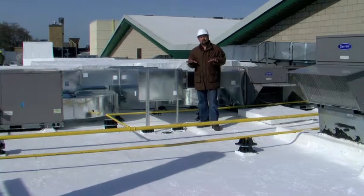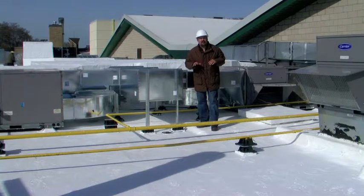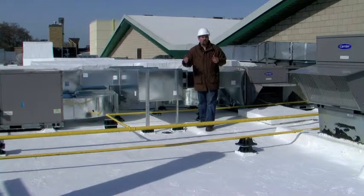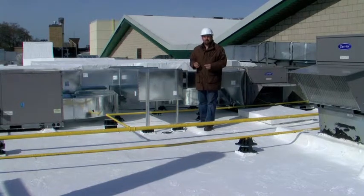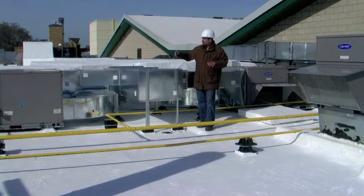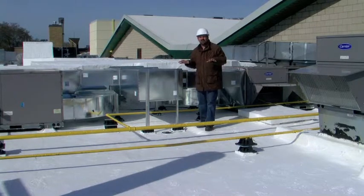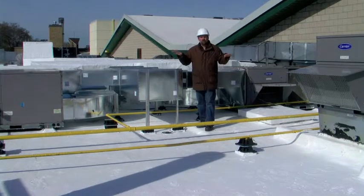With other roofing systems that aren't ultra bright white — like traditional pea gravel, torch down systems that aren't bright white, EPDM systems that are black, and even traditional asphalt that isn't coated and is black — the air around the air conditioner and all over the roof is a lot hotter than when you coat the roof.